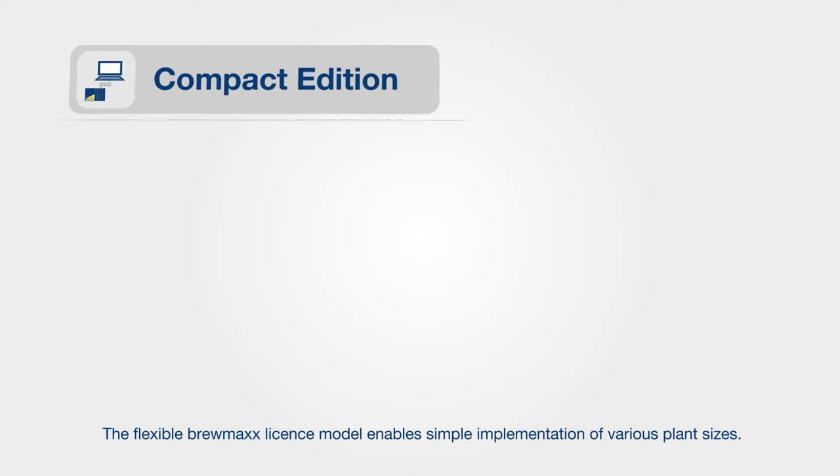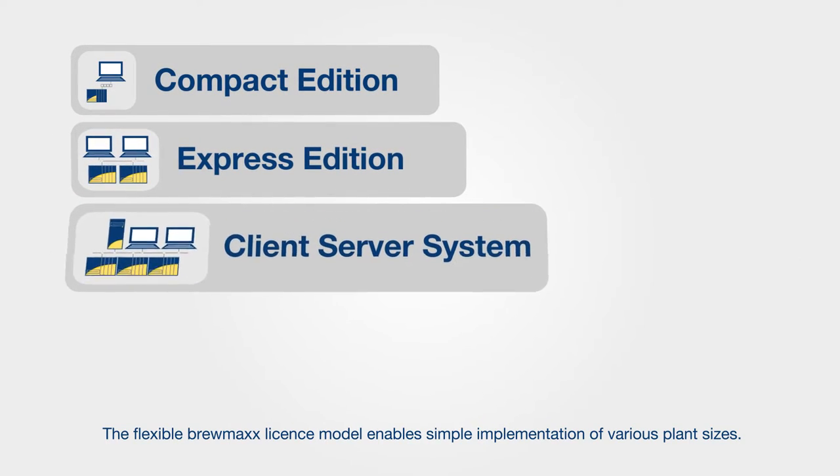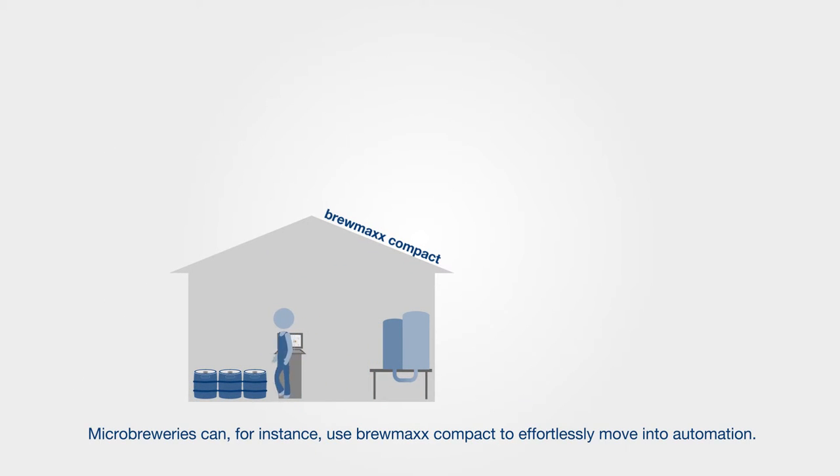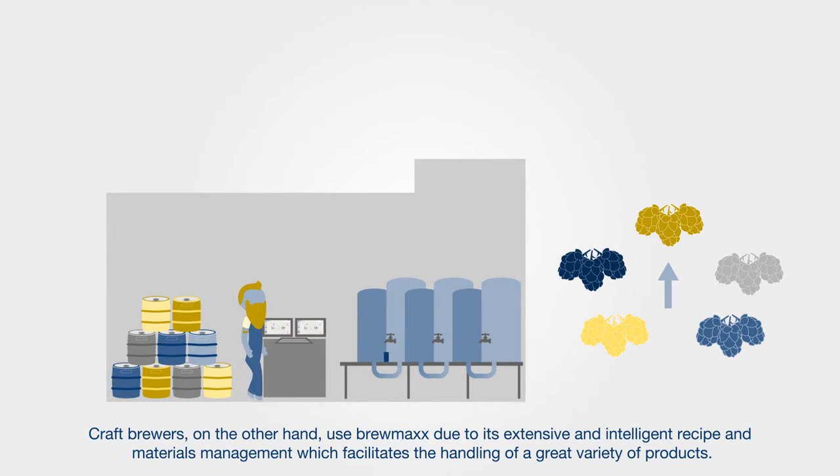The flexible Brewmax license model enables simple implementation of various plant sizes. Micro breweries can, for instance, use Brewmax Compact to effortlessly move into automation. Craft brewers, on the other hand, use Brewmax due to its extensive and intelligent recipe and materials management, which facilitates the handling of a great variety of products.